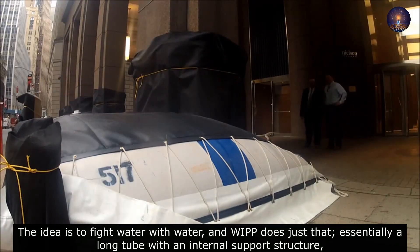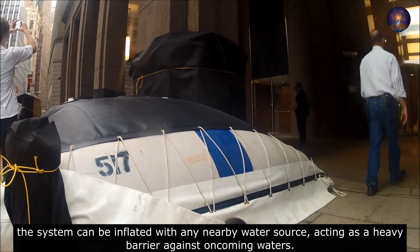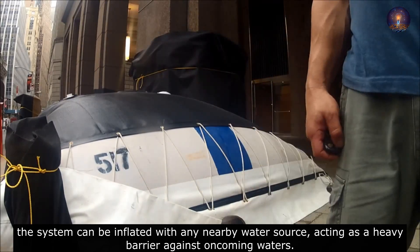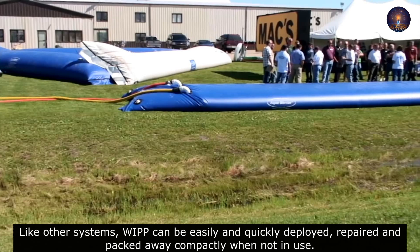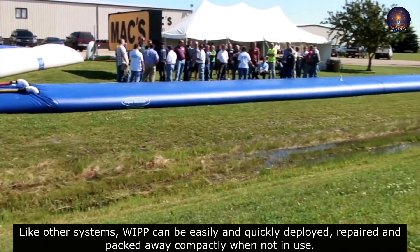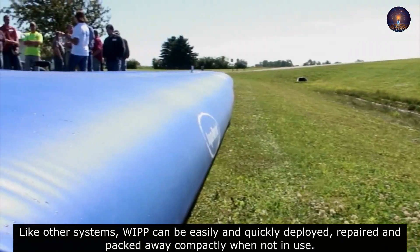Essentially a long tube with an internal support structure, the system can be inflated with any nearby water source, acting as a heavy barrier against oncoming waters. Like other systems, WIPP can be easily and quickly deployed, repaired, and packed away compactly when not in use.